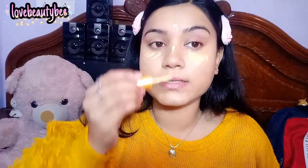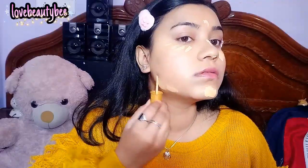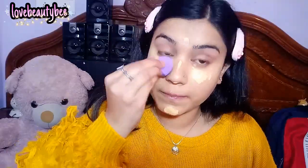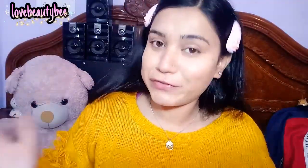So I will go with a concealer, but I couldn't find one under Rs.50. So I will use the gold foundation as a concealer — I hope it will cover my dark spots. Now I am going with my mini, cute sponge. Foundation is done!